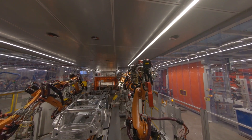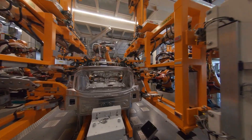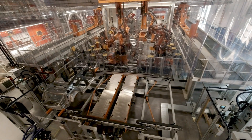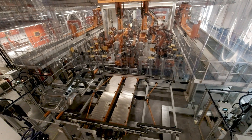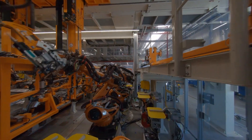The dual passage framer is a prime example. The body goes through the same station twice, and the interior and exterior of the Audi e-tron GT are assembled in a fully automatic process. One framer with 10 robots combines all manufacturing steps into one where normally two systems are required.